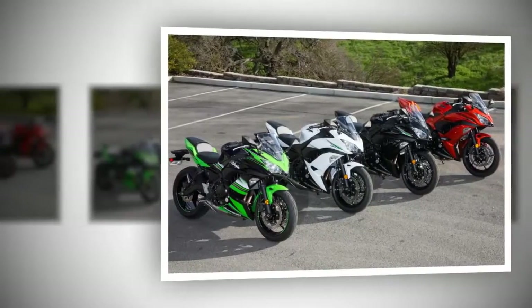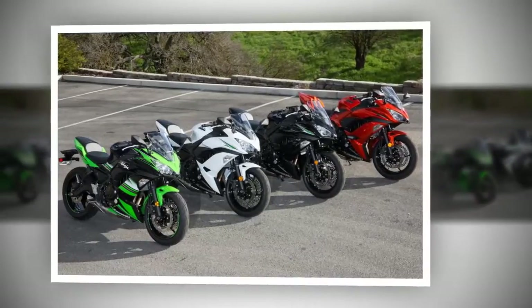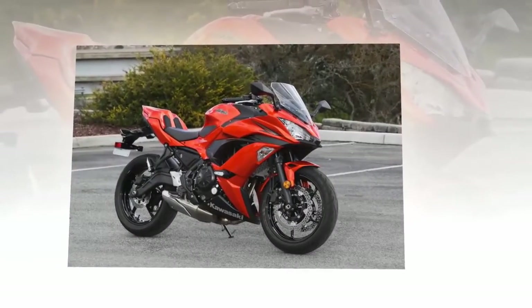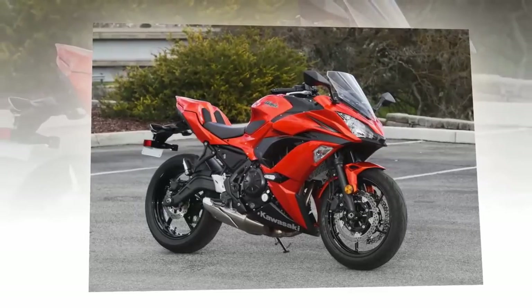Introduced in 2006, the Ninja 650 has become a staple within the affordable middleweight motorcycle segment. With 8 hours of saddle time on the new Ninja 650, we'll hit you with the first red fast facts.